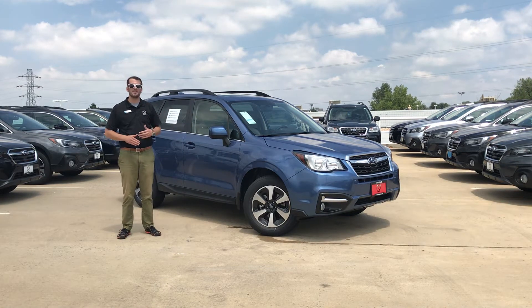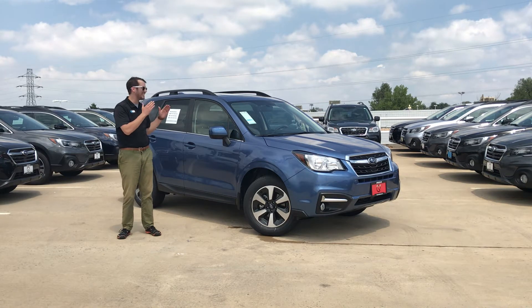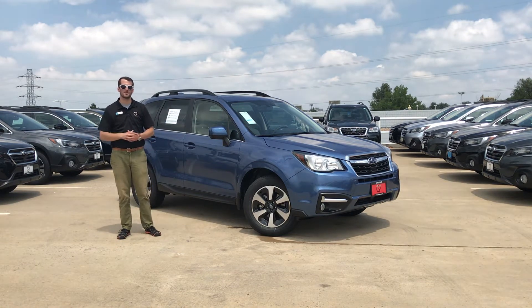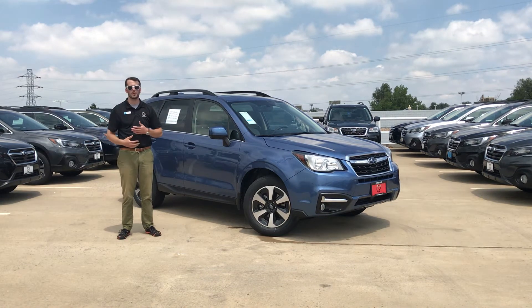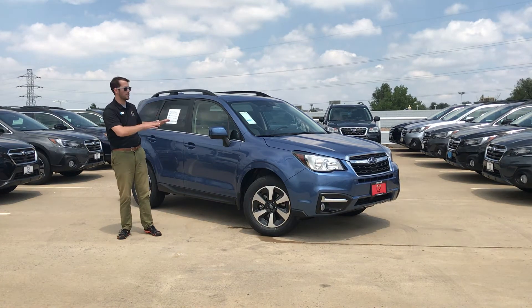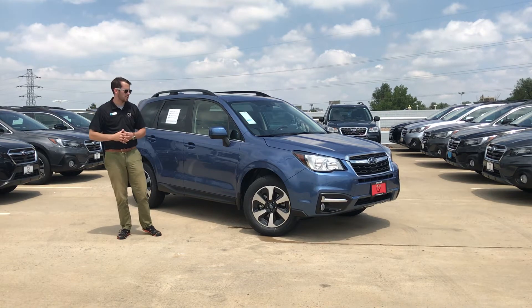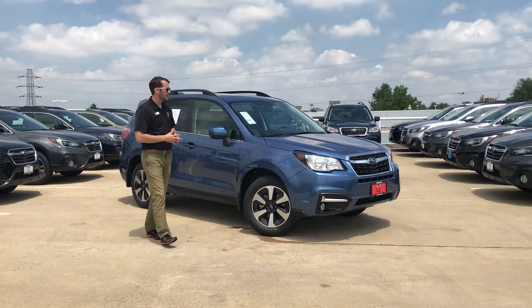To my left here I have the all new 2018 Subaru Forester and this is the 2.5i Limited trim level. This is the entry level for the Forester that's going to have full leather seating surfaces. We do have the Touring as well which will come with a couple extra amenities and things, but this is going to be for the customer who's looking to have a leather interior but doesn't care about tons of the super expensive extras that you can get at the Touring trim level.